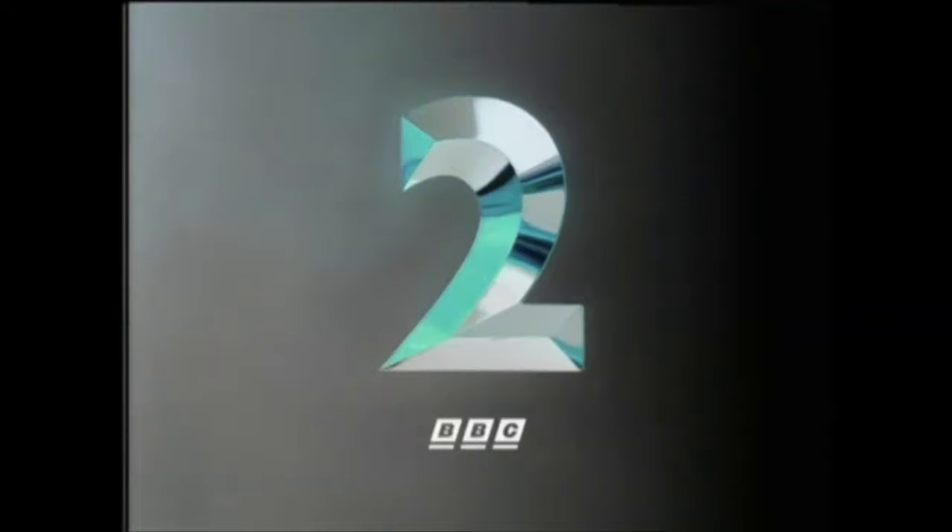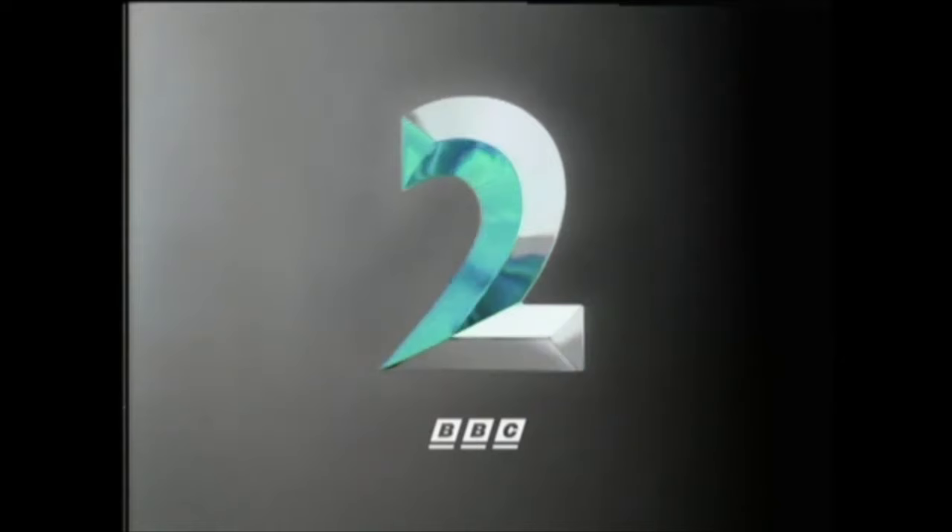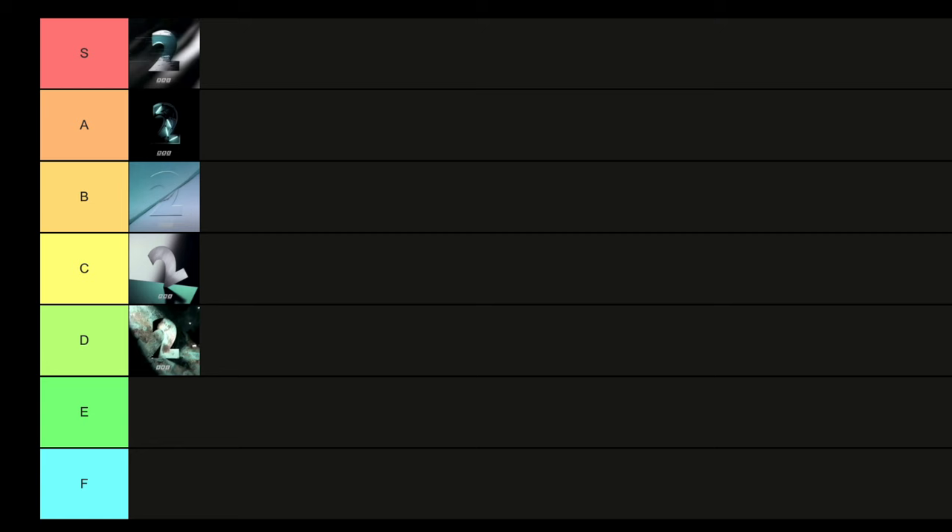Then we have Glass. Very sleek, very cool, very visually appealing. I wish they hadn't used grey as the background — I feel that just lets this one down a little bit personally. I think Glass is going to have to go in C tier. Yeah, I think that's where that belongs.